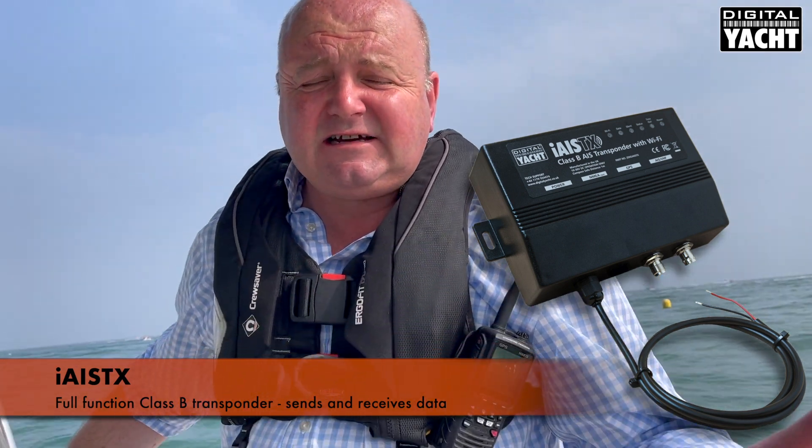Hi, it's Nick from Digital Yacht and we're out in Bournemouth today on Gigabyte, our test boat. We've got our latest iAISTX AIS transponder product — it's a full function Class B transponder, so it sends and receives AIS data.